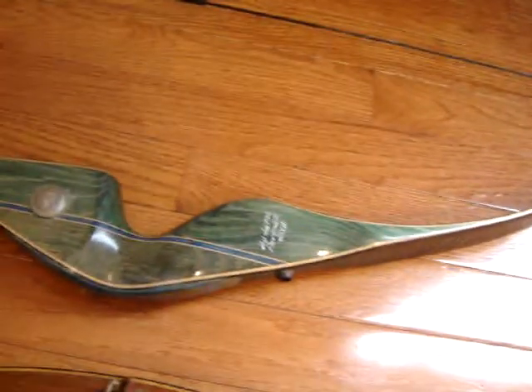And this one is the Kodiak Magnum. Very nice shape. This one's 45 pounds, 52 inches.